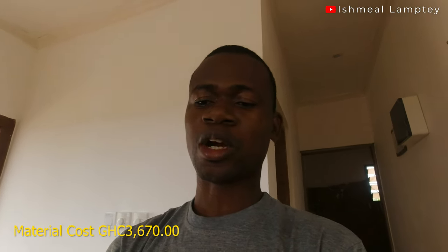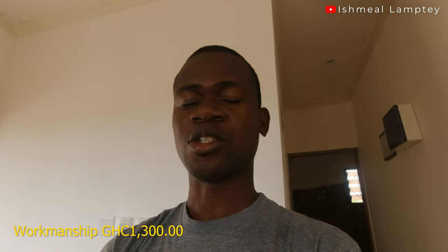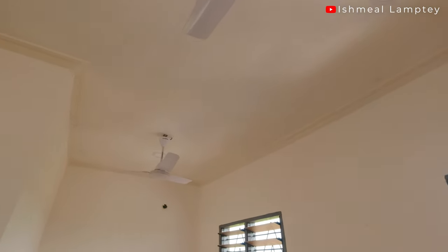So the total comes to 4,970 CDs. For the materials we spent a total of 3,670 CDs, which includes all the things mentioned. For workmanship we spent 1,300 CDs. So that was what went into the installation of the ceiling. As you can see, it looks really cool. We didn't have any fancy design — we just kept it very simple with the plasterboard. What is left to be done is sandpaper work on top of it and then a little bit of filler, and then it's going to be painted. For the wall, everything is done — it's been sanded and looks very smooth, so it's ready to be painted.